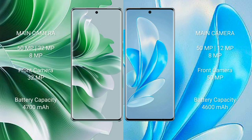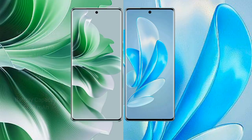Oppo Reno 11 Pro features a triple camera setup with a 50MP main camera and 32MP front camera. Vivo X 17 Pro also features a triple camera setup. Oppo Reno 11 Pro has a 4700mAh battery with 80W fast charging. Vivo X 17 Pro has a 4600mAh battery with 80W fast charging support.